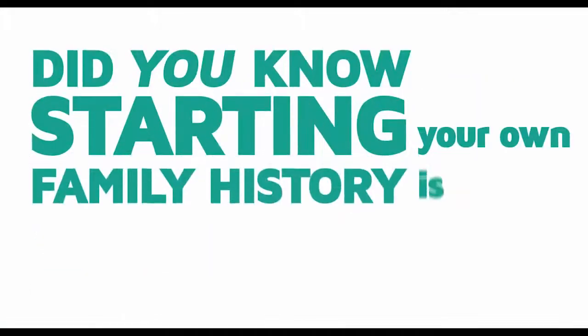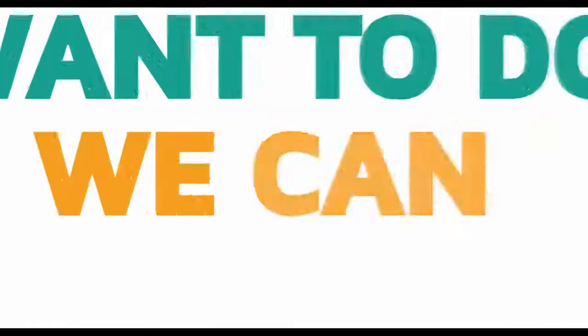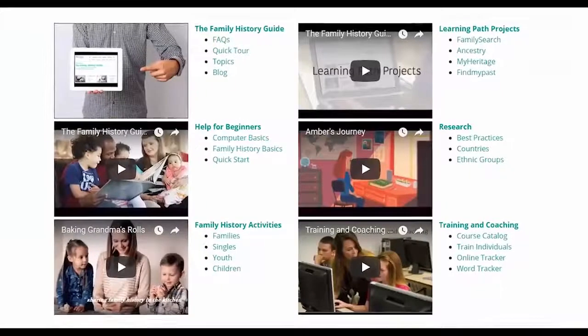Did you know starting your own family history is free, mobile friendly, and easier than ever? Anything you want to do with family history, we can help you right here. The Family History Guide is the hub for all things family history, allowing you to achieve any goal and anything you want to learn. It's that simple.